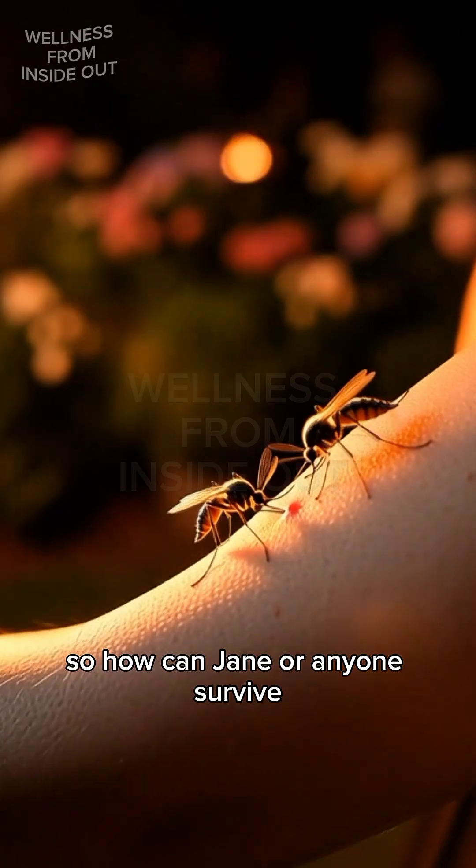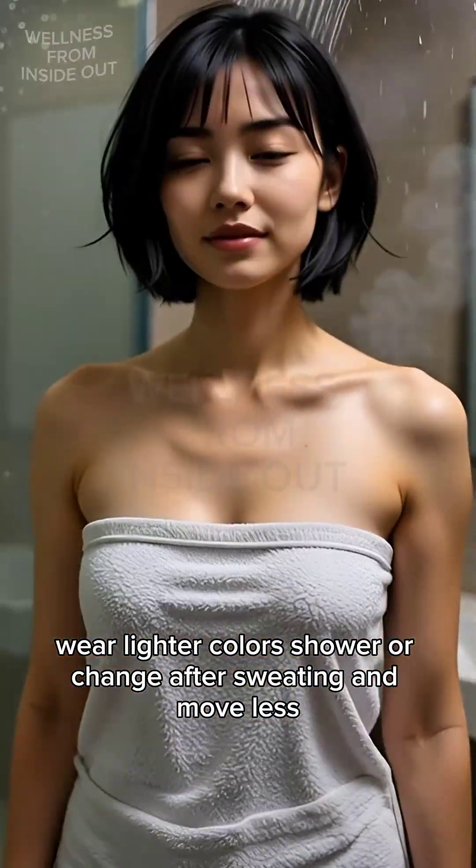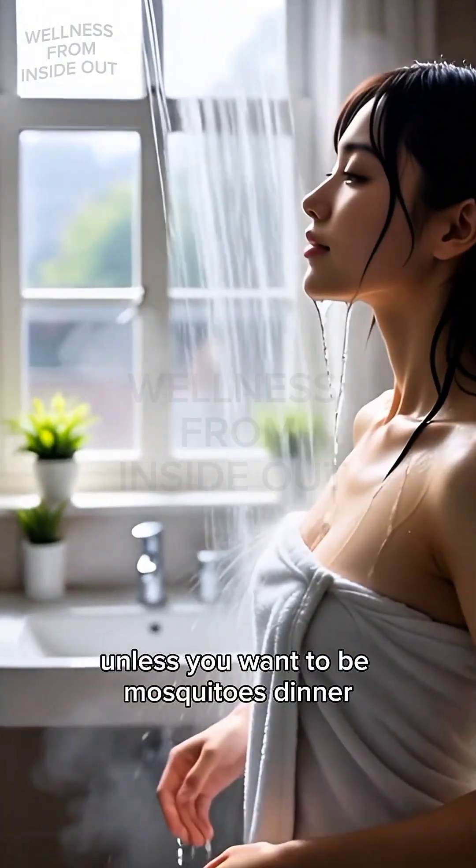So how can Jane or anyone survive? Wear lighter colors. Shower or change after sweating. And move less, unless you want to be the mosquito's dinner.